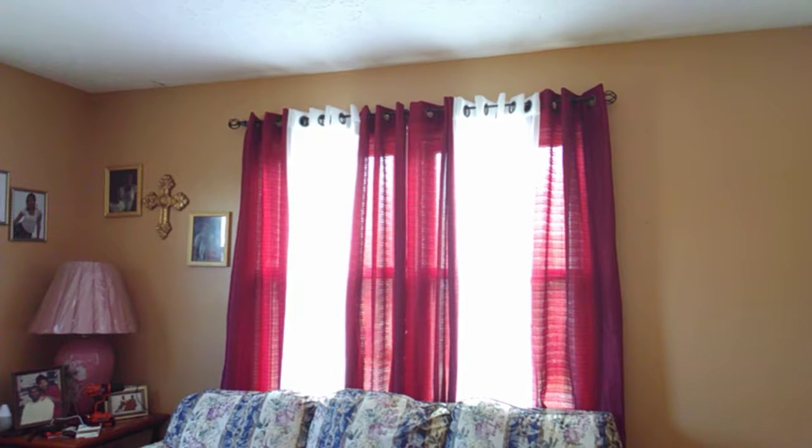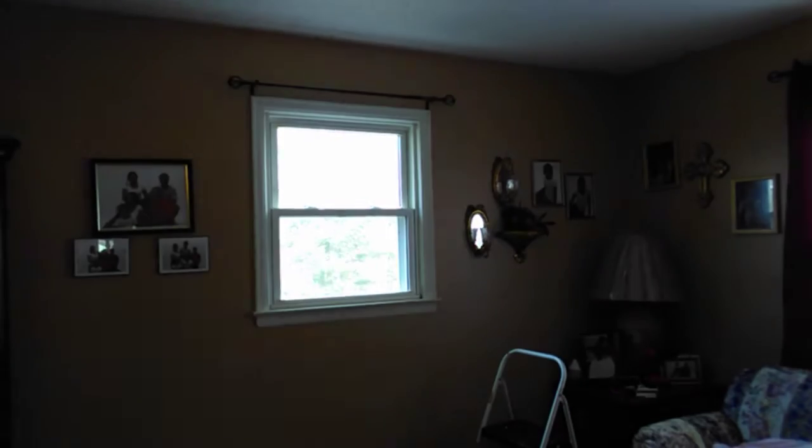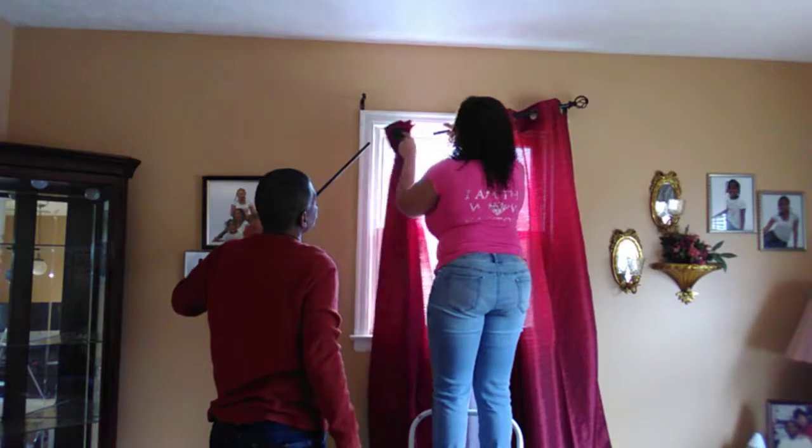I used two curtain sets on this one window, so there were four curtains in each set, giving me a total of eight curtains on this one. I took this other one off and I need to go get another set from Ollie's, so keep watching.